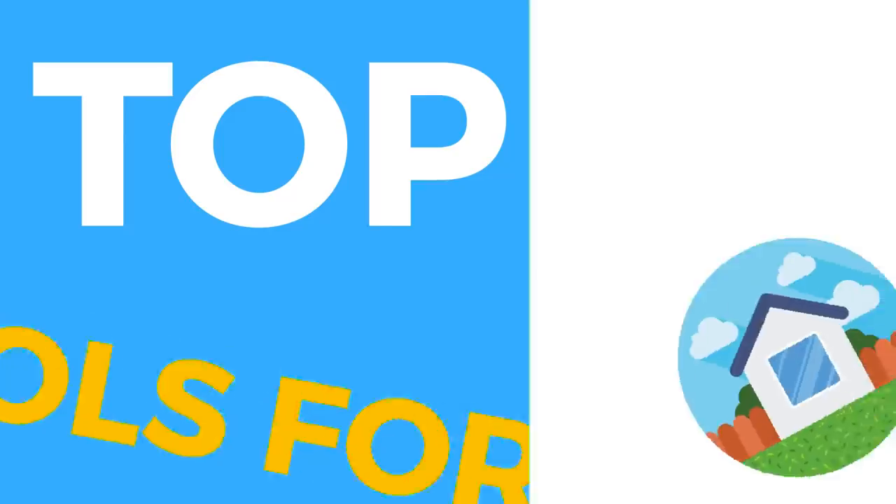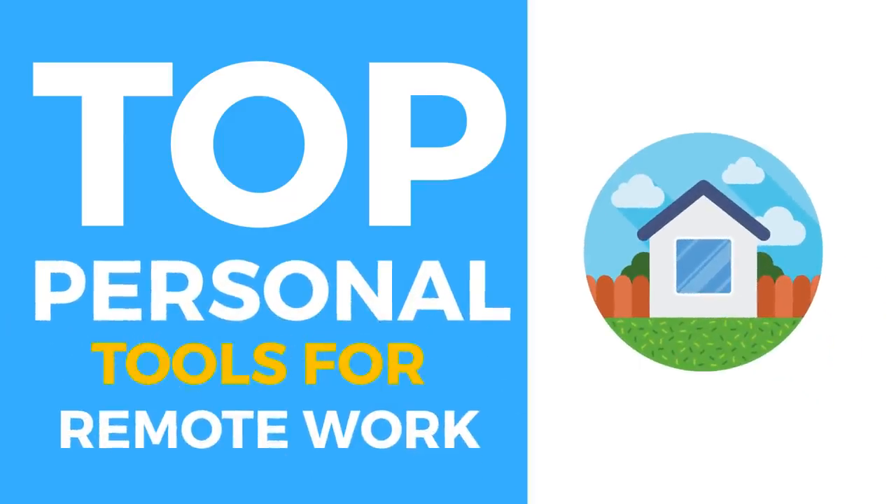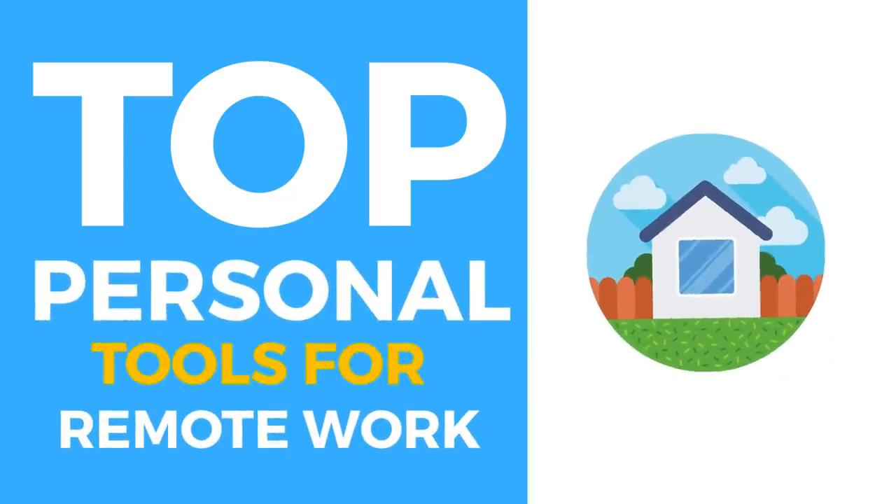Hello folks, welcome back to the Keep Productive YouTube channel. Today's feature, we're going to be diving into the top tools that you could be utilizing whilst remote working. I'm going to go through a range of categories that I think will be useful with everything that's happening. These tools might be useful for keeping things going, but also keeping yourself calm and relaxed during the process. So folks, without further ado, let's roll into today's video.